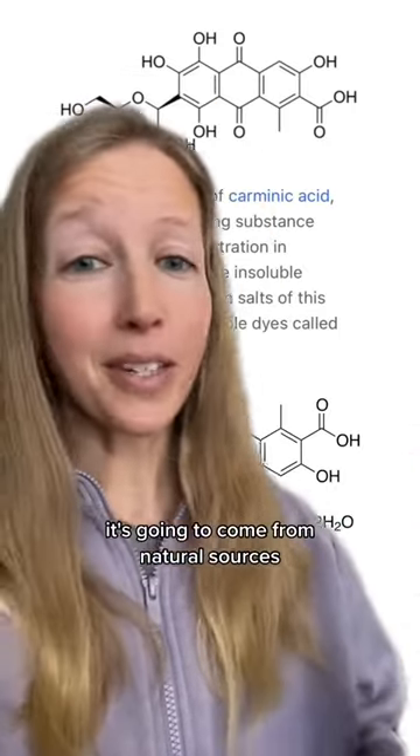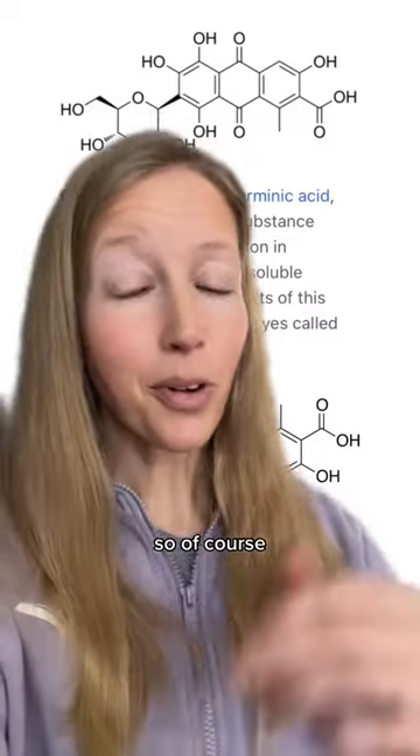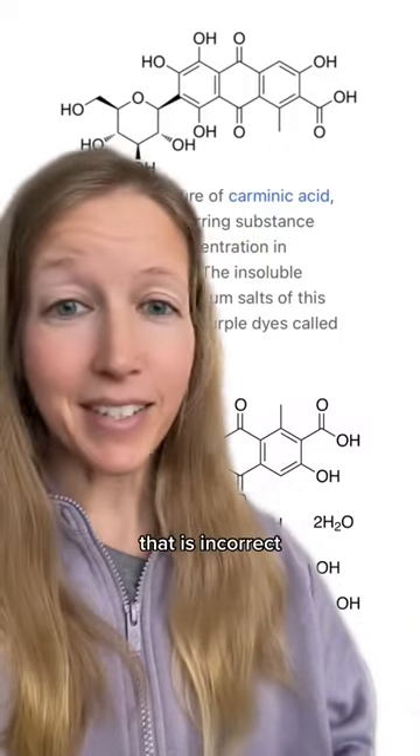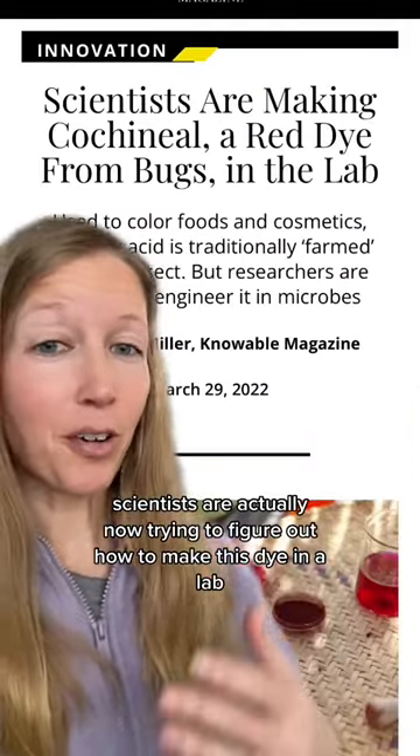Being natural, it's going to come from natural sources. Again, it's listed on the ingredient deck if for any reason you want to avoid it. Anyone claiming that it's insect blood or just whole ground-up insects is incorrect — it is these specific chemical compounds.